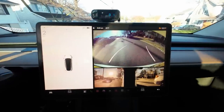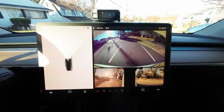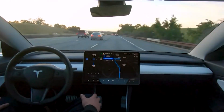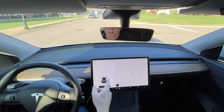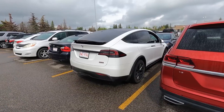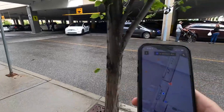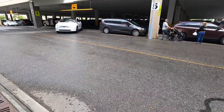Tesla's Park Assist systems have never been particularly noteworthy or emphasized in the company's safety technology. However, with the introduction of new vision-only technology, the company aims to change this. The system can evaluate the car's surroundings in a manner similar to a human being, potentially increasing the effectiveness of the Park Assist technology.